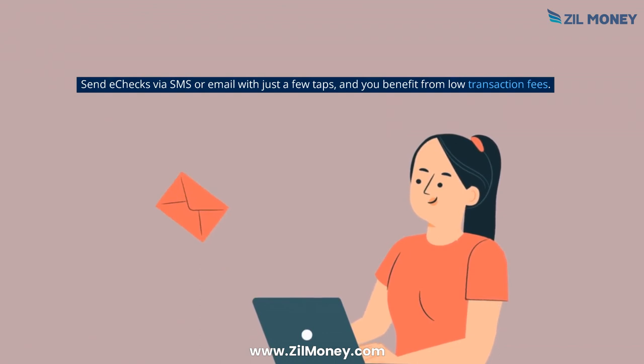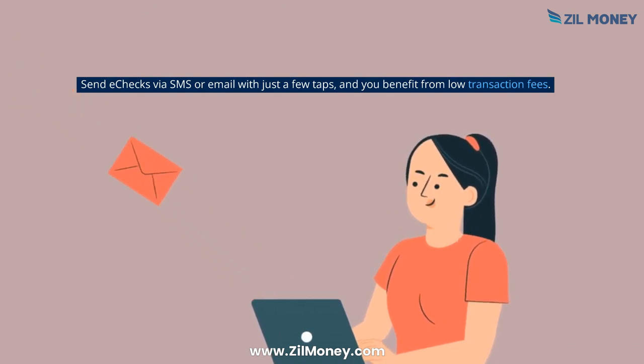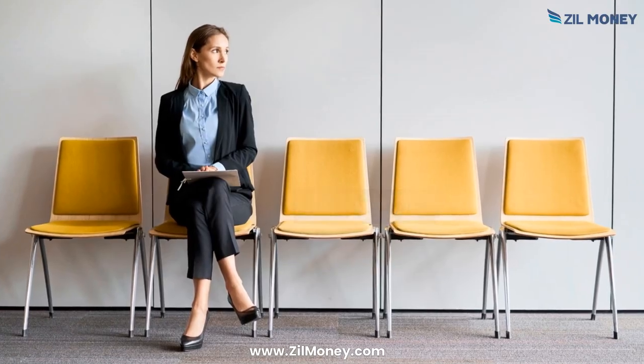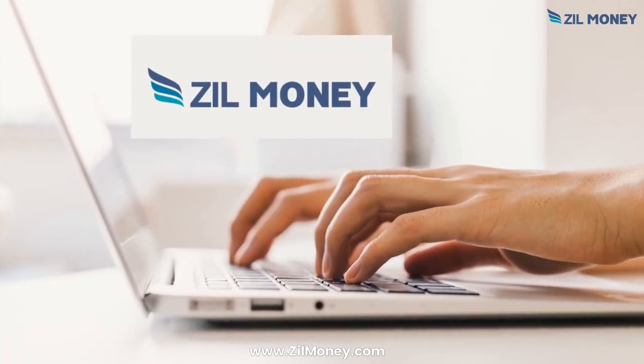Send e-checks via SMS or email with just a few taps, and you benefit from low transaction fees. So why wait? Sign up at ZillMoney.com now!